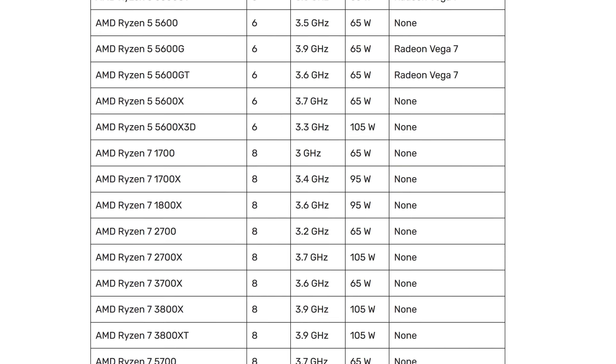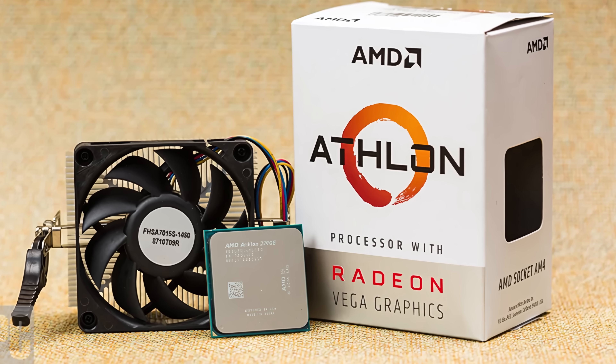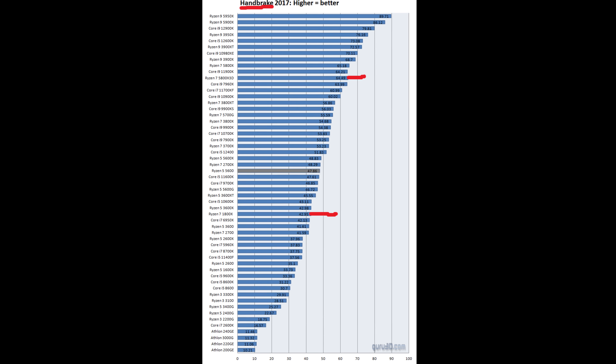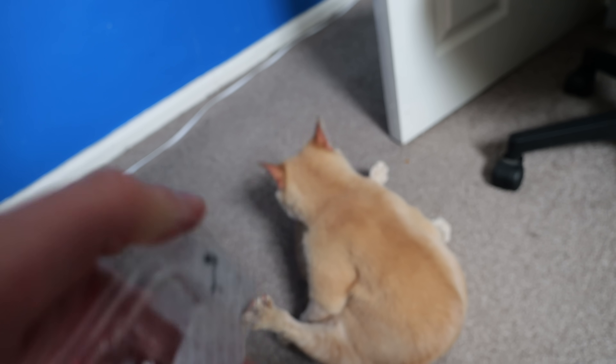And to show this, I upgraded from the oldest generation of AM4 to the newest. If you're on a 2-core Athlon or 4-core Ryzen from 2017 or something like that, then the performance leap you'll see from jumping to a Ryzen 5600 or above will be immense. But I didn't start that low. My backup PC originally had a Ryzen 1800X, a flagship processor from 2017.